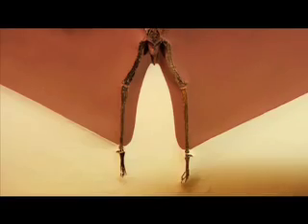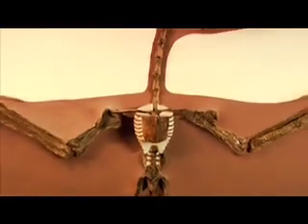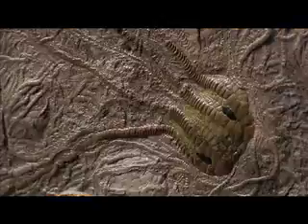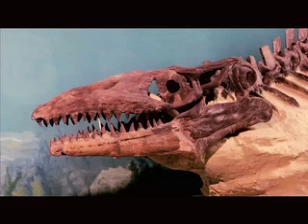Dragons and mythical monsters really did exist. These mythical monsters aren't mythical — they're real.